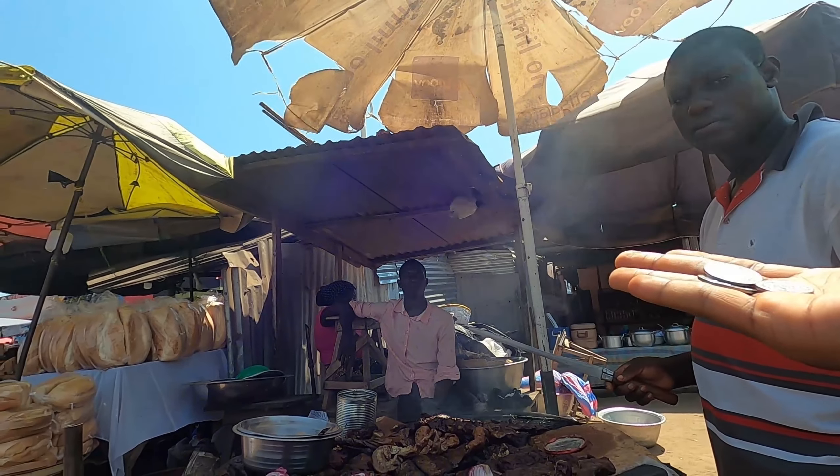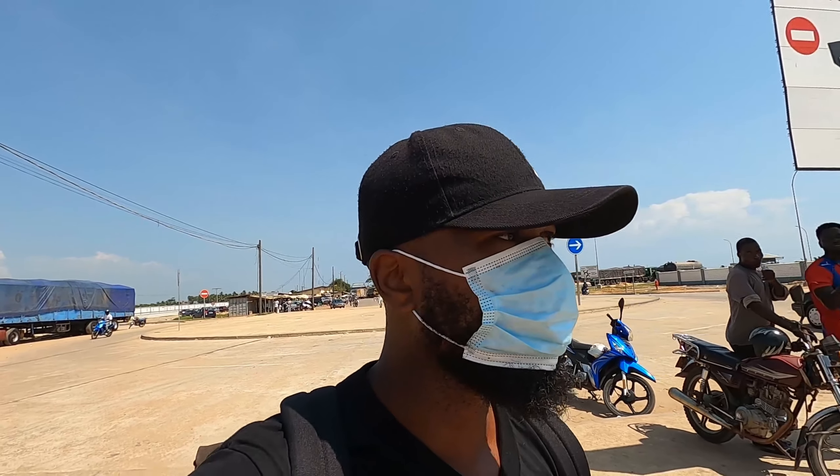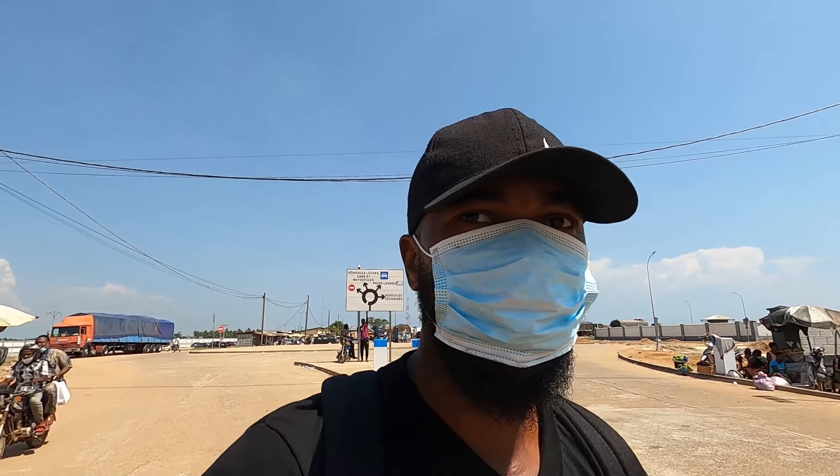So guys, I've crossed into Togo. Right now I'm going to look for a bike or maybe a taxi that will take me into Lomé, the capital city of Togo — that's where I'm going to be exploring. So far it's been a very intense one; anytime you come around West African borders there is this intense action going on.